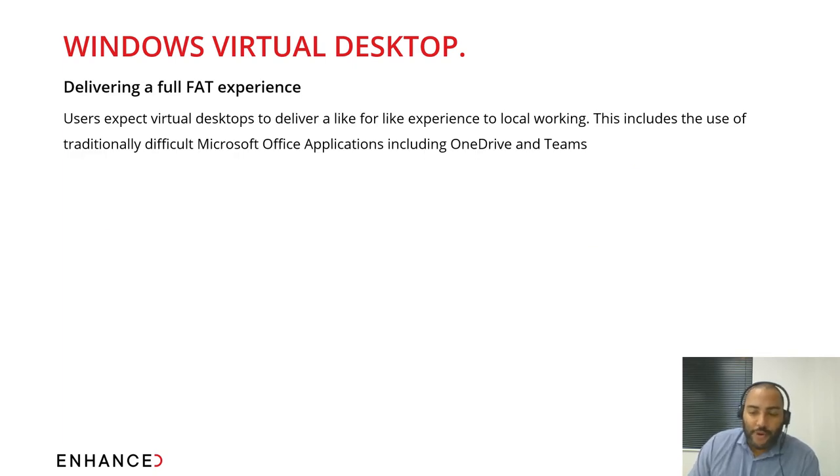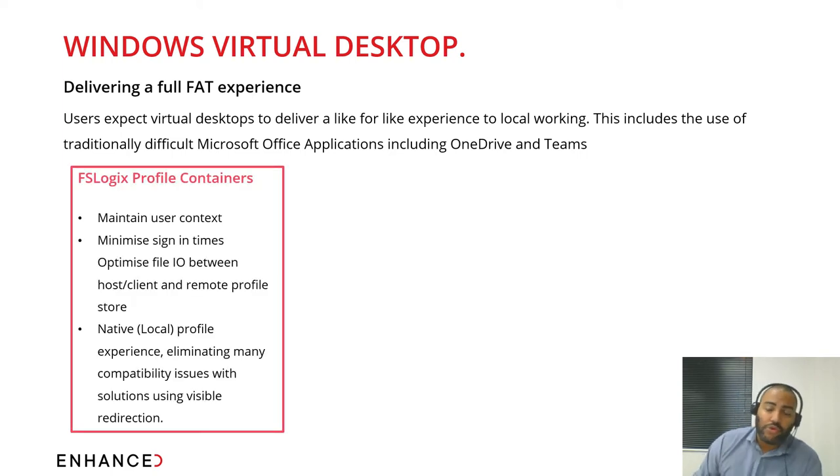The modern expectation when working remotely is that users want to access all their applications as they would in the office. This has traditionally been a problem with native RDS and Citrix environments, where login times can be really slow. With the introduction of FSLogix Profile Containers, you can consistently maintain user settings, minimize sign-in times, and have a native local profile experience. This eliminates many compatibility issues with Citrix and RDS, and is included within your Office 365 subscription.